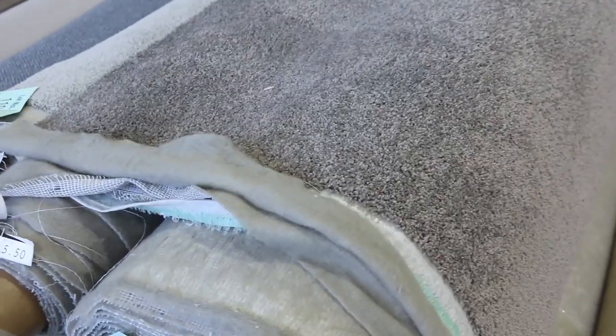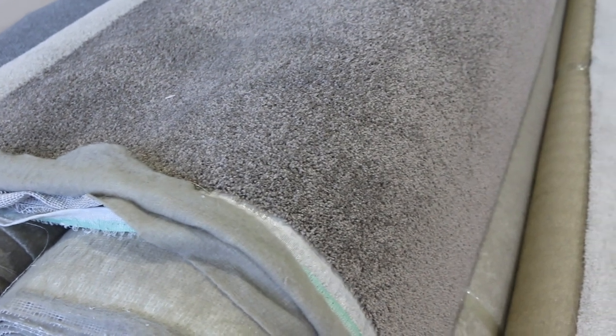Nice twist pile again — this one here. Lot number 116 is the same as 117, 118, and also back to 115, so they're all the same: four rolls of that. It's a nice little twist pile, got a nice feel to it. You can take whatever you like of those rolls. If you're winning, you can take either one, two, or the whole lot. I'll be thinking around $40 a metre for that.